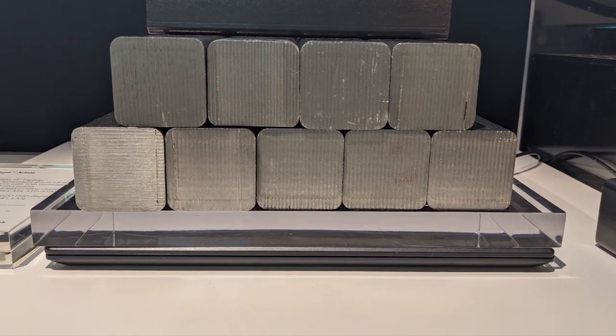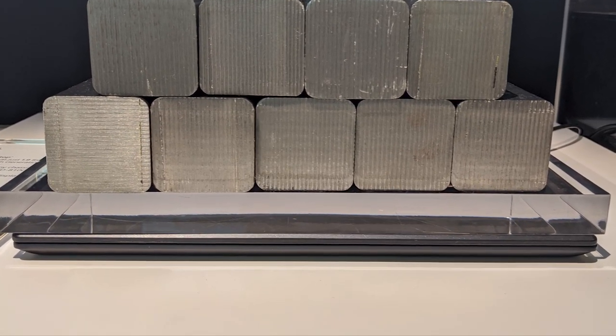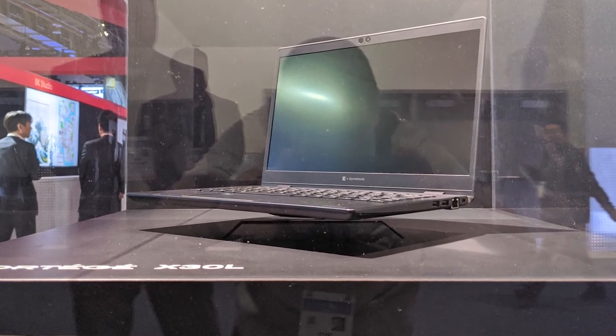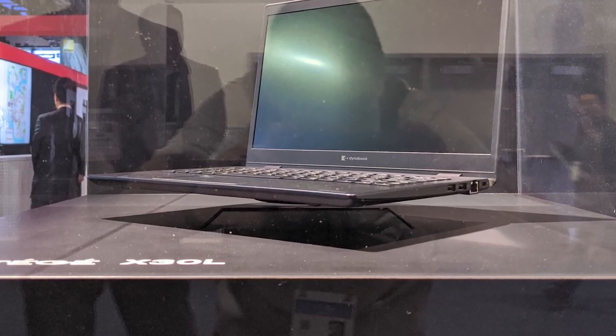At CES — I'll link to my hands-on article in the description — they actually had a hundred-pound weight sitting on top of one of these just to show that it can handle that. And then in another area, which was under a glass case for good reason, they actually had this thing floating using a magnet. It's just light enough to do that — they put a magnet under it and it was actually floating in the glass case. Obviously it has to be in a glass case because if anybody touches it, it falls, but it was very cool.